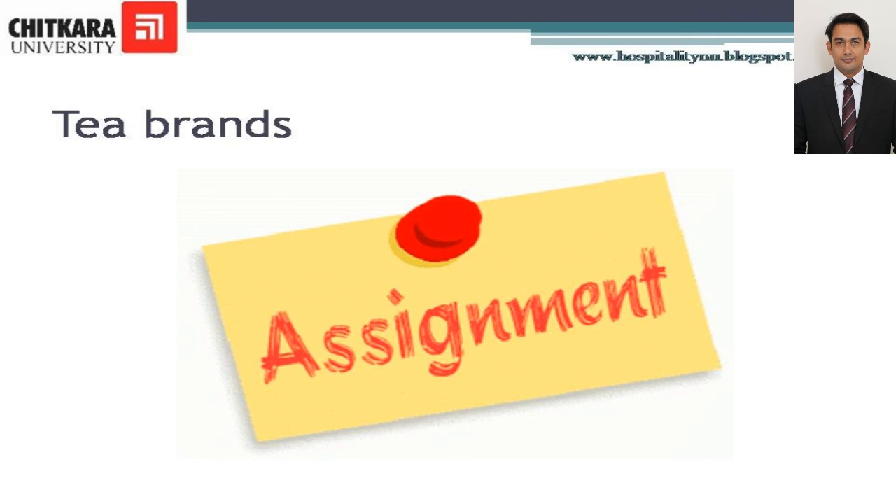Brand names: This is an assignment for you — write 10 international brand names of tea.